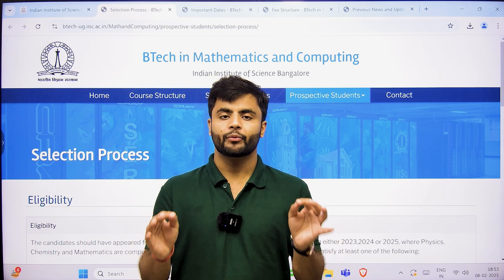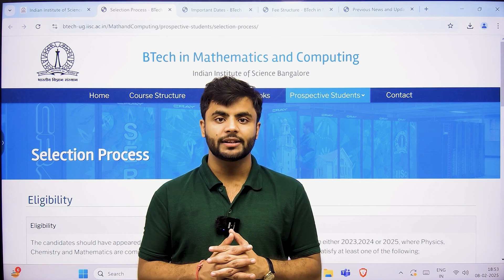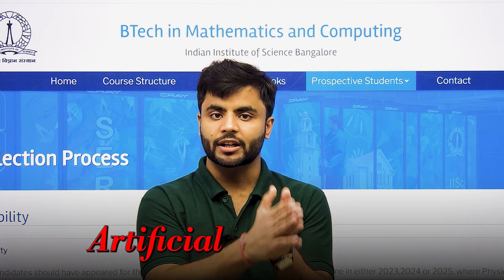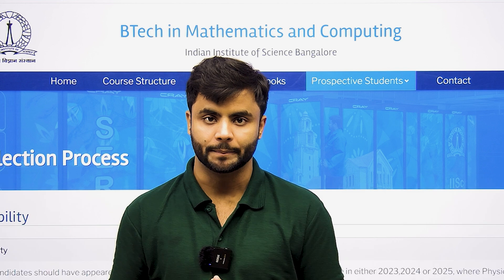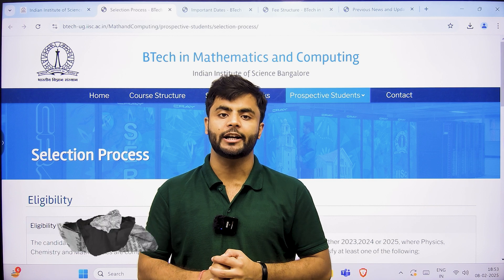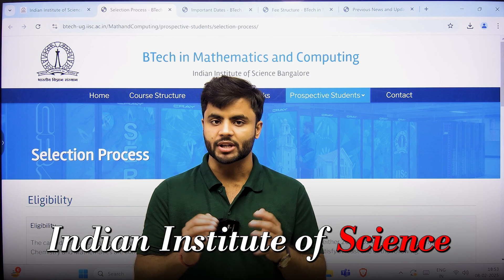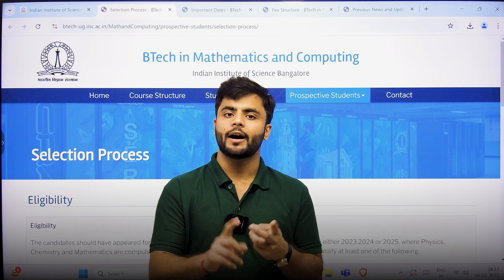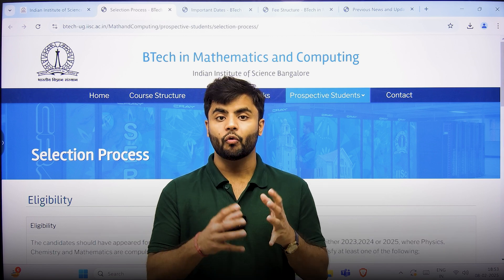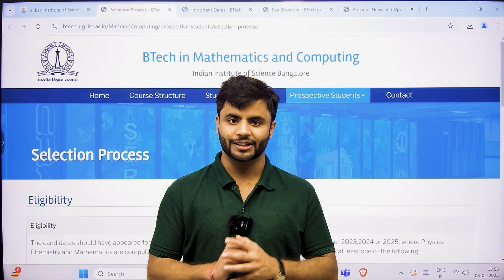It's not an ordinary course. When I tell you about the details, the course structure, the subjects that are taught in this, you will be amazed. It's very much oriented with research projects as well as artificial intelligence and machine learning. Hi everyone, this is your Vivek Bhaiya. In this video, I am going to tell you each and every detail about B.Tech in Mathematics and Computing from Indian Institute of Science — eligibility criteria, how to prepare, what exams to take admissions from, what is the fee structure, what is actually taught in this course, and whether you get any scholarship. So let's start.